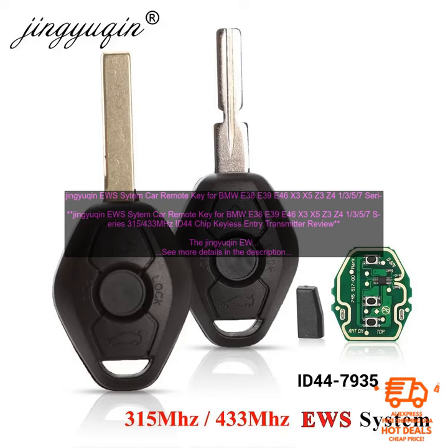The Jingyukin EWS Sitem Car Remote Key for BMW E38, E39, E46, X3, X5, Z3, Z4 in the 3rd, 5th, and 7th series. 315/433 MHz ID44 Chip Keyless Entry Transmitter Review.